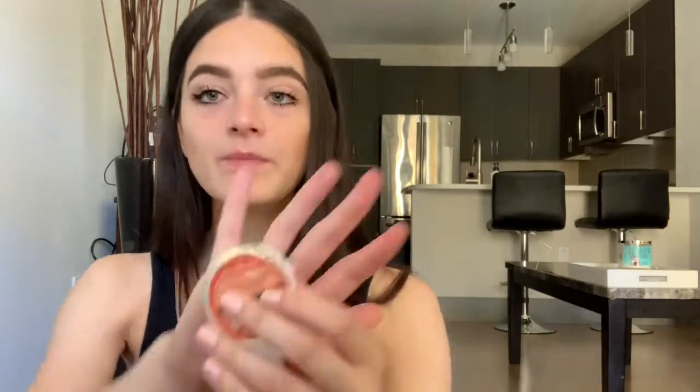The next thing I got is my favorite scent — the smell that I've loved for so many years now — and this is what gets me excited for fall. This is the Pumpkin Pecan Waffles Car Fragrance Refill. I have one of those refills in my car. This scent, I love it so much. If I could have bought everything in this scent I would have, but they didn't have everything in Pumpkin Pecan Waffles.